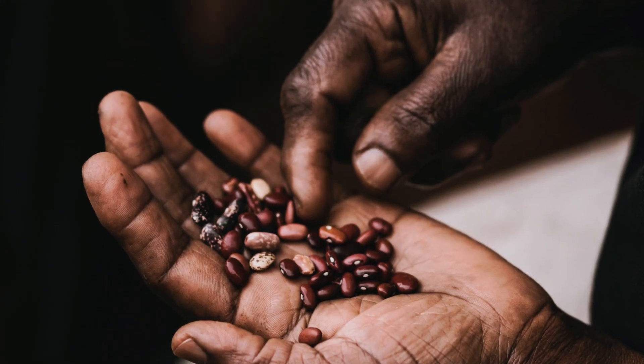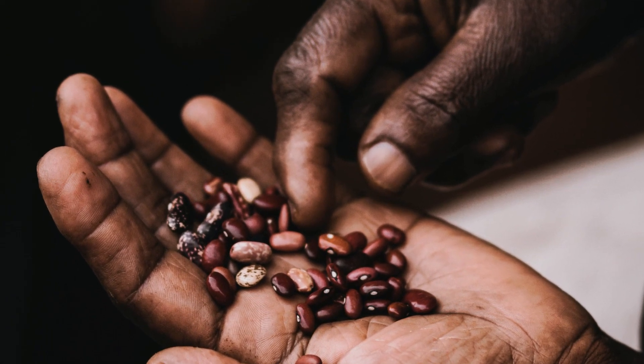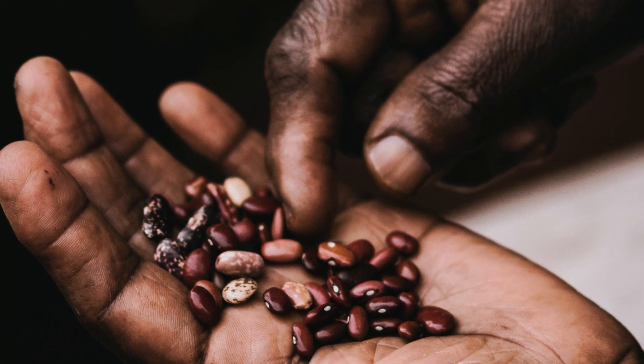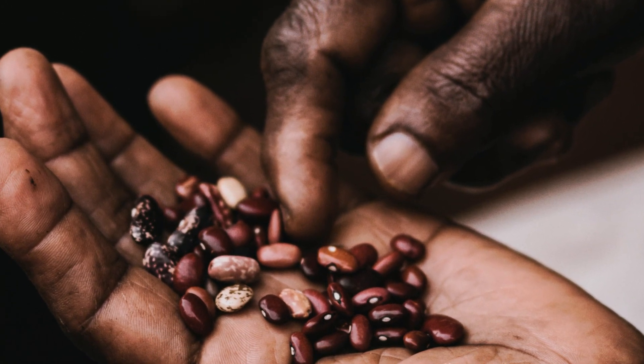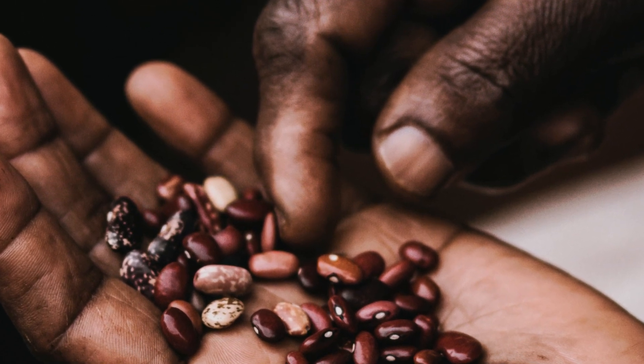10. Black Beans. Black beans are a protein-rich food that is high in fiber and essential vitamins and minerals. With approximately 7 grams of protein per 1/2 cup, black beans are a great choice for those following a vegetarian diet.